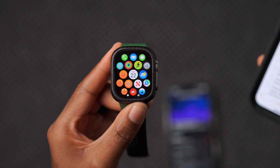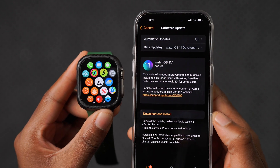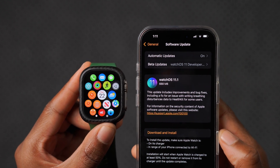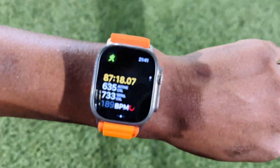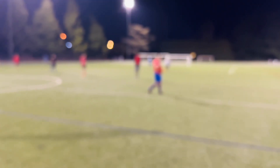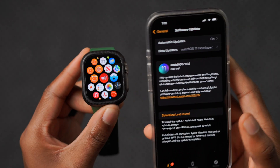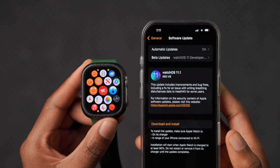According to the WatchOS 11.1 release notes, this update includes improvements and bug fixes, including a fix for an issue with writing breathing disturbances data to HealthKit for some users. HealthKit allows the Apple Watch and iPhone to access and share health and fitness data across related apps according to user preferences. If your health metrics in the Fitness or Health apps were not being written correctly, that has now been fixed.